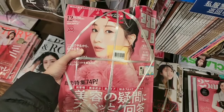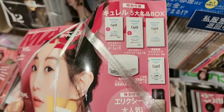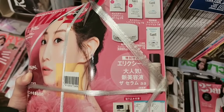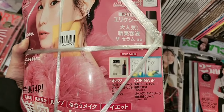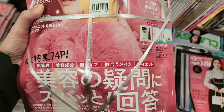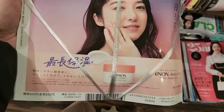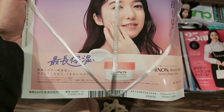This is another magazine, but this one you can get Curel samples — it looks like samples for your face, and some other samples too. This is very very thick. This one is 920 yen.